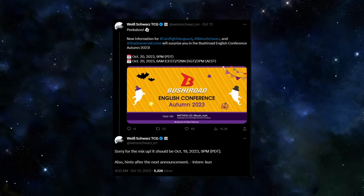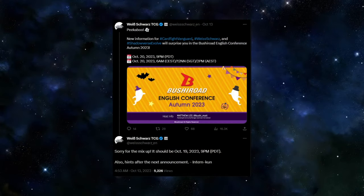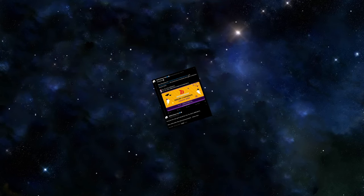Let's talk about the Bushiroad English Conference for Autumn 2023. We're already off to a bad start because they gave us the wrong date. If you look at the impressions, 16k people saw the post with the wrong date while only 5k saw the correction — though this is Elon's Twitter, so who even knows if those stats are correct. I did stream the strategy presentation. If you are a channel member, you have access in the stream channel on Discord, but I also shared the link on YouTube under the community tab and on Twitter.